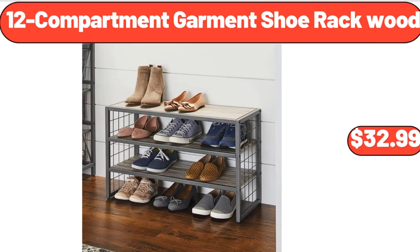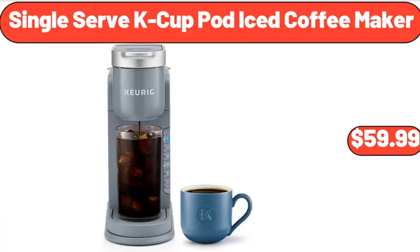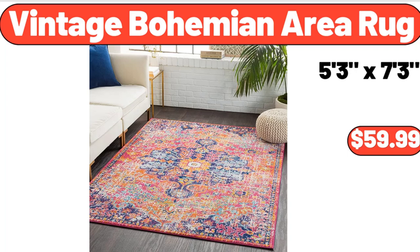12-compartment garment shoe rack wood, $32.99. Single-serve K-cup pot iced coffee maker, $59.99. Vintage bohemian area rug, $59.99.